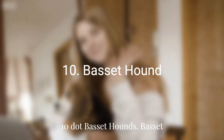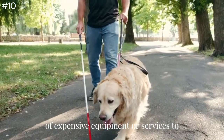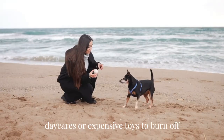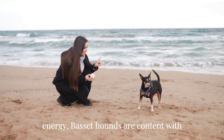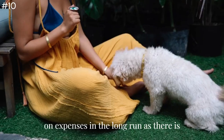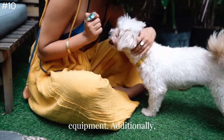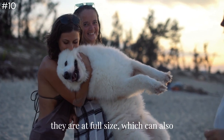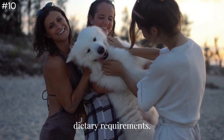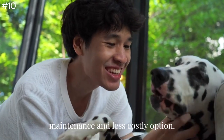Number 10: Basset Hound. Basset Hounds are known for being low-maintenance dogs that don't require a lot of expensive equipment or services to meet their exercise needs. Unlike some other breeds that may require daycares or expensive toys to burn off energy, Basset Hounds are content with short activities like playtime and exercise. Additionally, Basset Hounds tend to eat better when they are at full size, contributing to lower expenses overall.